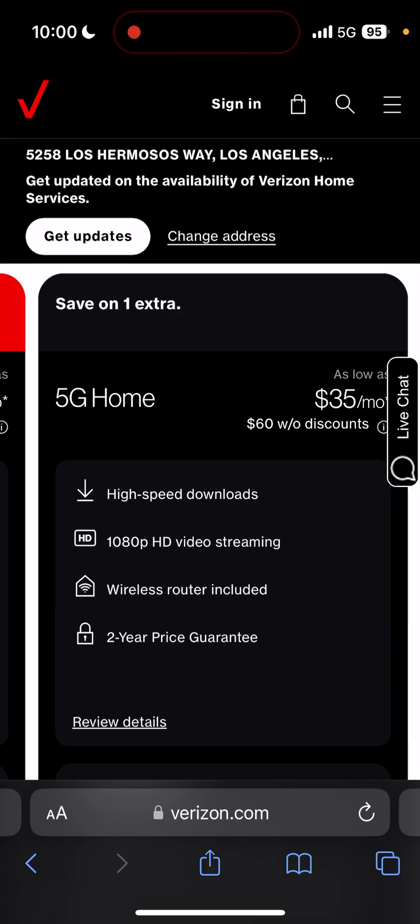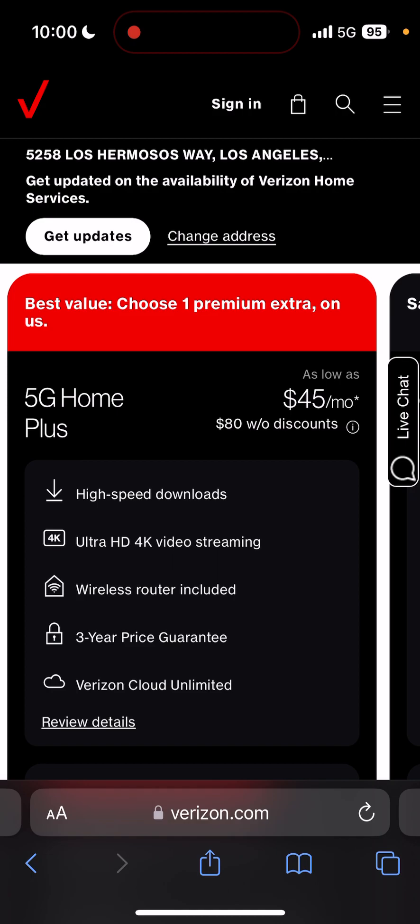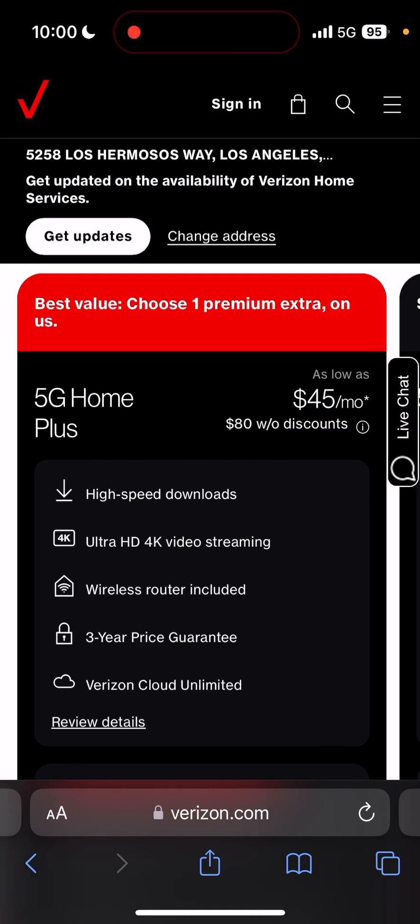Now, the address you see there — that's not my real address. I just used it to basically protect myself. I don't know who lives there, I just chose that address. Now, this is their new 5G Home Plus. It used to be $35 a month, now it's $45.